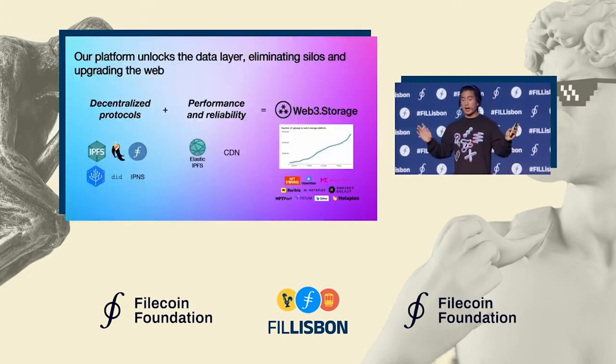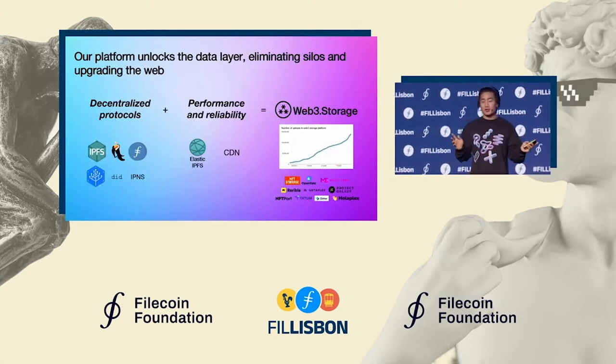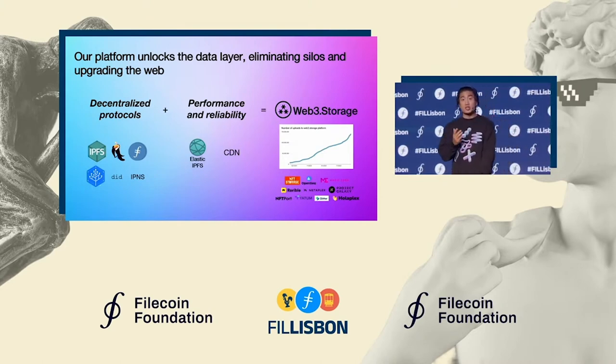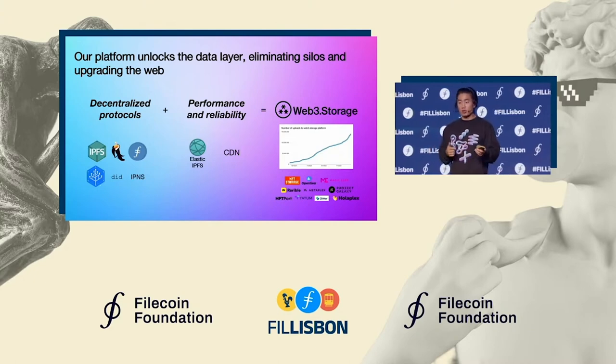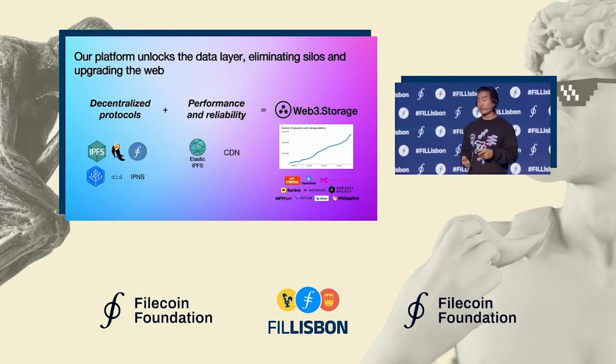To recap: awesome decentralized protocols and their underlying tech have existed for a while, but what our platform does is make them broadly usable for developers, businesses, and users. Our users love how we provide ease of use, performance, and reliability while maintaining openness, portability, and verifiability.